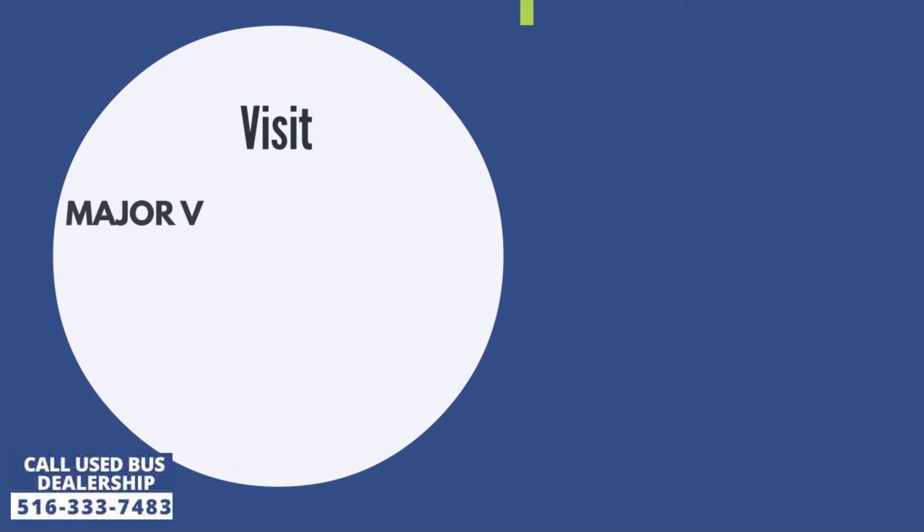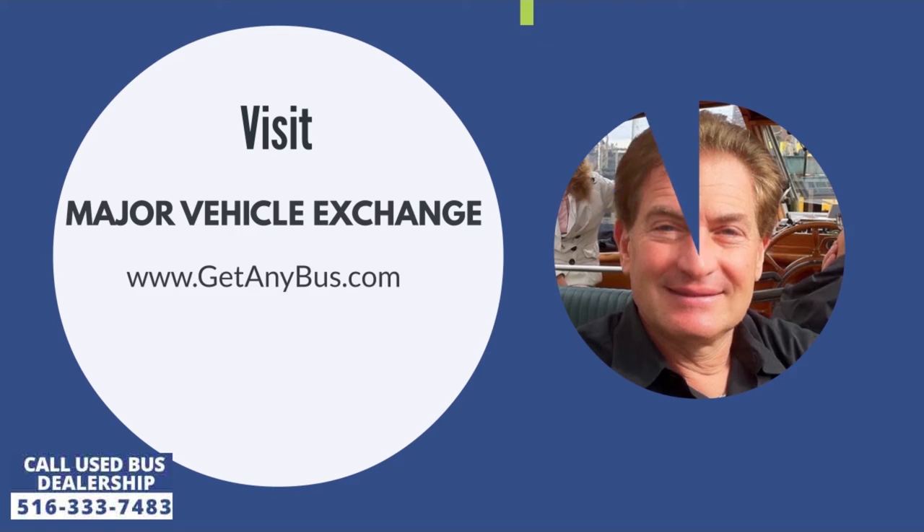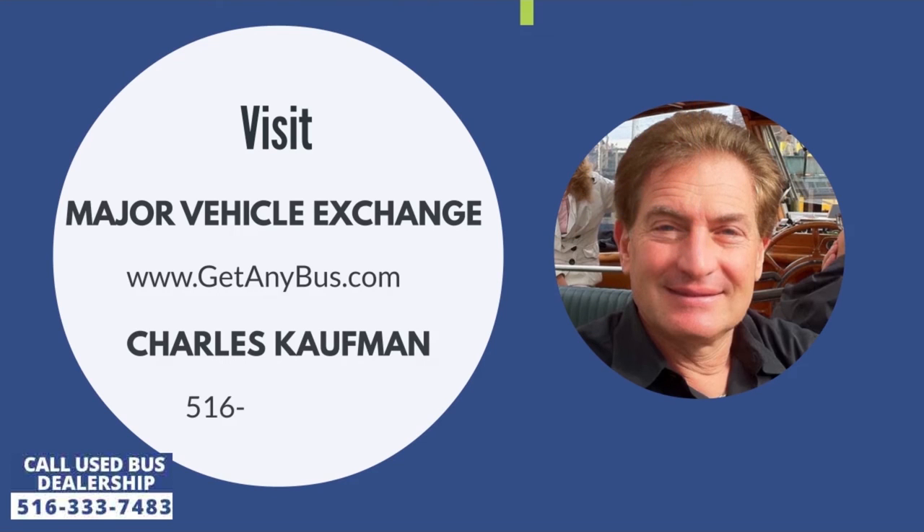For more information on this used bus for sale, visit Major Vehicle Exchange at www.getanybus.com and call the owner Charles Kaufman at 516-333-7483 today.